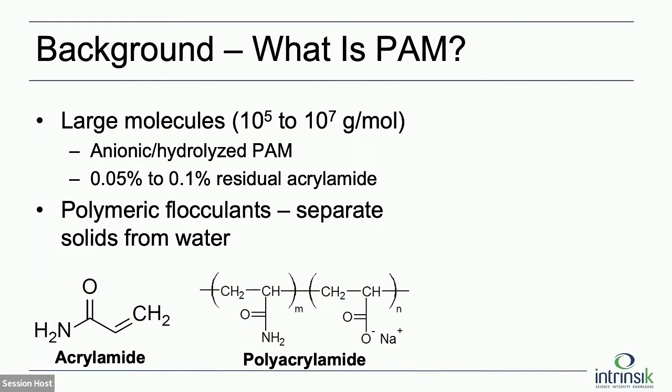Probably a lot of people here are familiar with polyacrylamide, but I'll start with the basics briefly. What is it? It's a polymeric flocculant — a polymer made up of many small components of acrylamide. These are extremely large molecules: 10⁵ to 10⁷ grams per mole. We're only dealing with anionic polyacrylamide. There are other formulations, but they're not used much because anionic is known to be lower toxicity. So our scope is limited to anionic polyacrylamide.